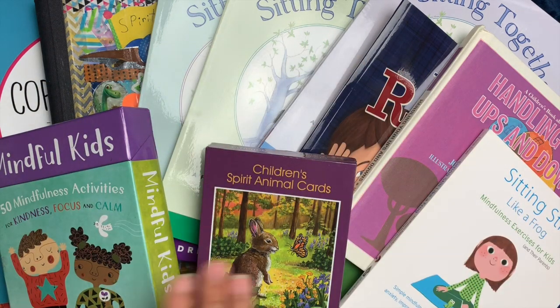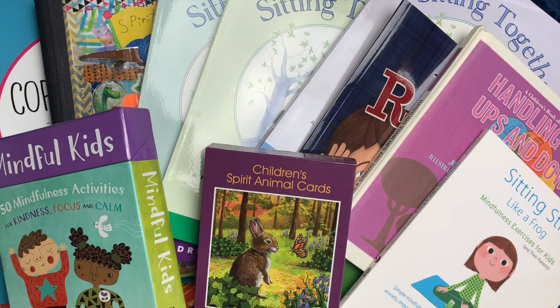We have a huge variety of mindfulness resources in our house. This doesn't actually include all of the things we use for mindfulness, but these are some of the ones we use most frequently, and some of the ones we plan to use on a regular basis for the upcoming school year.